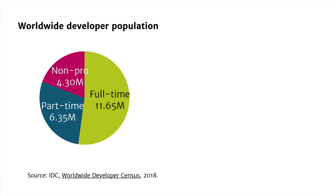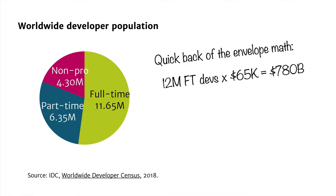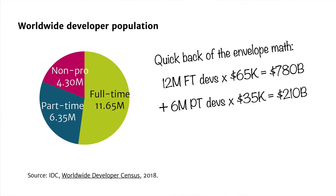Let's do some quick back-of-the-envelope math on total worldwide developer salary. If we take a $65,000 annual salary for full-time developers, this gives us roughly $780 billion spent worldwide on full-time developers. Add roughly $35,000 for the 6 million part-time developers per year and you get another $210 billion. Adding this up gives you roughly $1 trillion spent in wages per year on software developers.